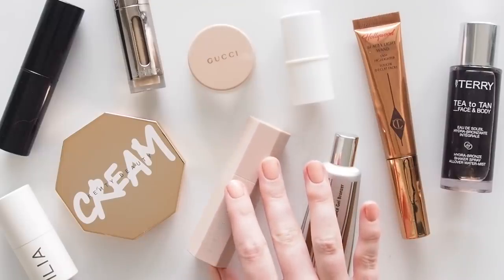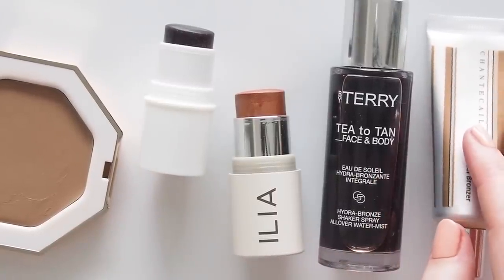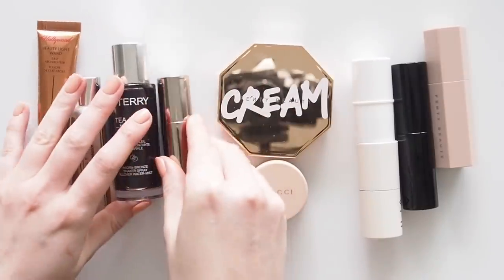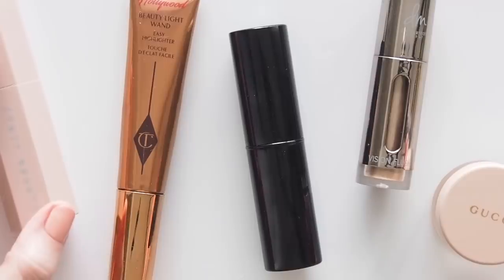In any summer content, I always like to include a sunscreen reminder too. We should be wearing it every day, all year round, but it's even more critical when we're spending more time in the sun. No sunburn here, thank you, just a sun-safe, sun-kissed look.